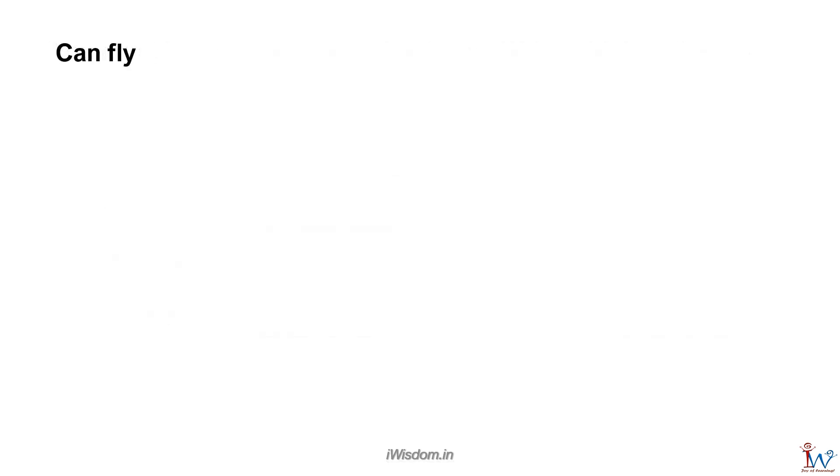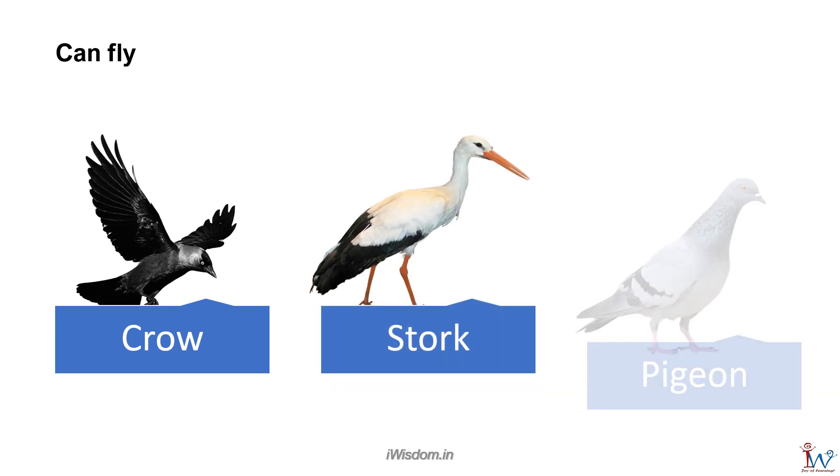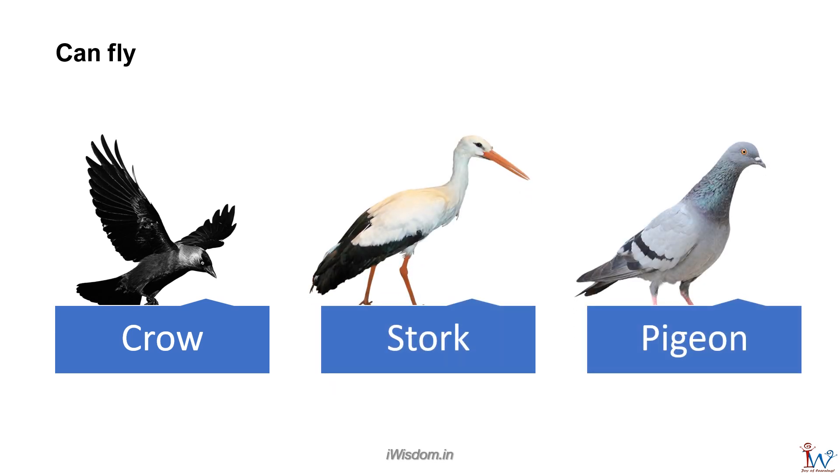Animals that can fly are crow, stork, and pigeon. All of them have wings.